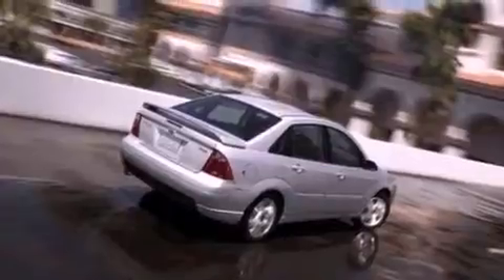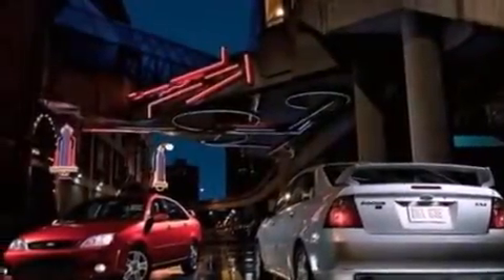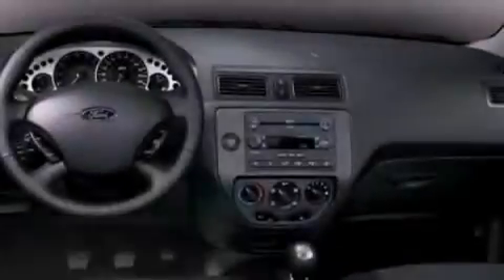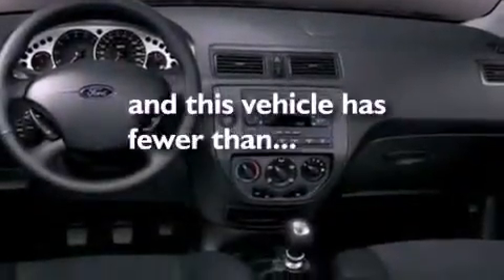A leather interior, a four-wheel independent suspension, an engine immobilizer theft deterrent system, a traction control system, air conditioning with automatic climate control, and this vehicle has fewer than 69,000 miles on the odometer.